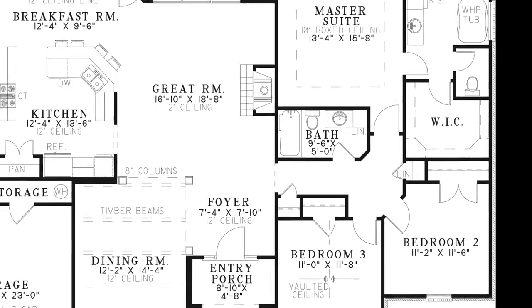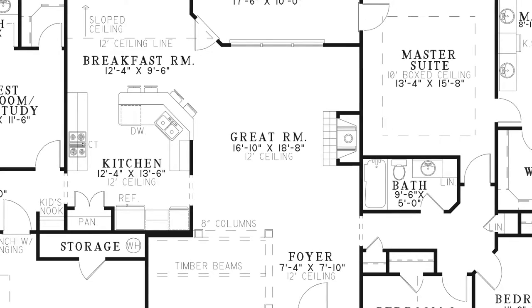Head out to the great room where you can enjoy the elegant fireplace and the view of the grilling porch and backyard through large windows. This room is also open to the kitchen and breakfast room, creating a spacious open floor plan.